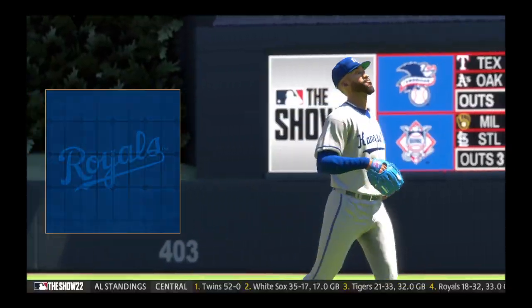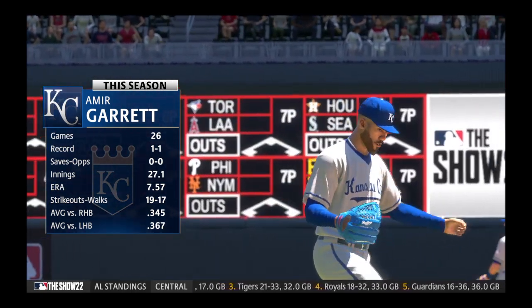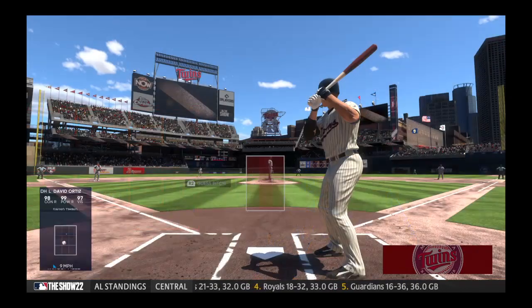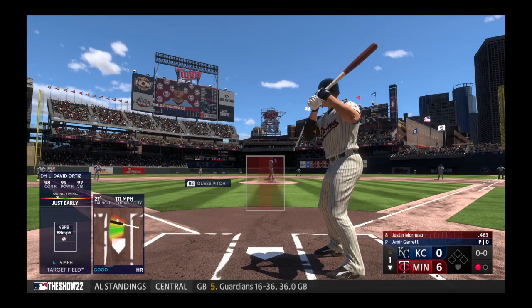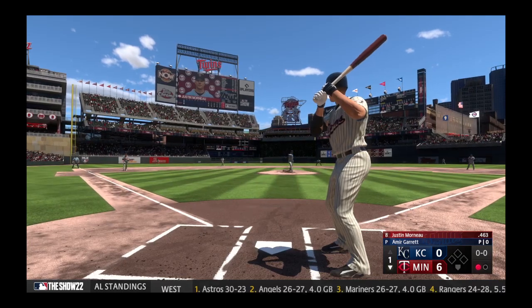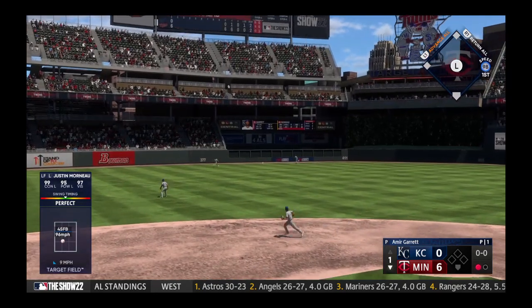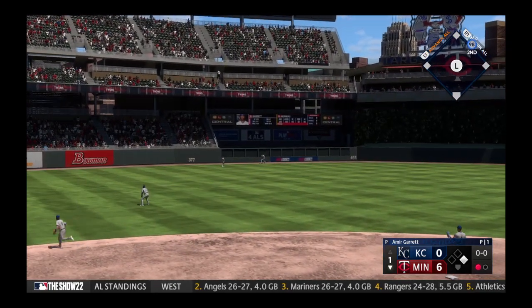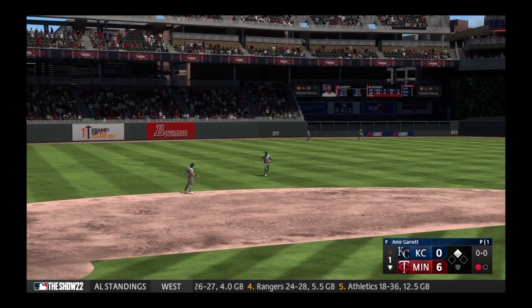Amir Garrett into the game — big deficit here, but he's still got a job to do. One out, bases empty, and here's the veteran outfielder Justin Mordeaux — what a two-way player. Not just offensively, but as good a defensive outfielder as there is in the game. Hammered on a line to the left — base hit, and that's going to roll to the wall. He starts his afternoon off right with a double.